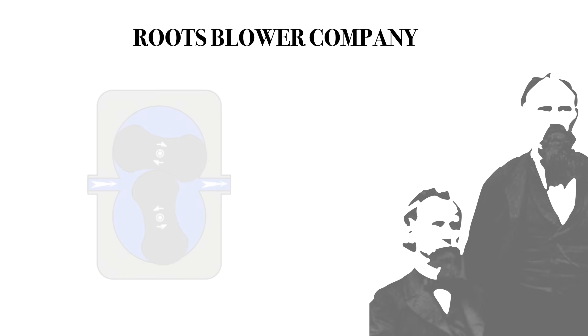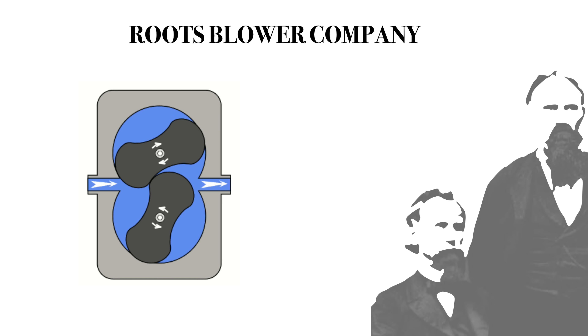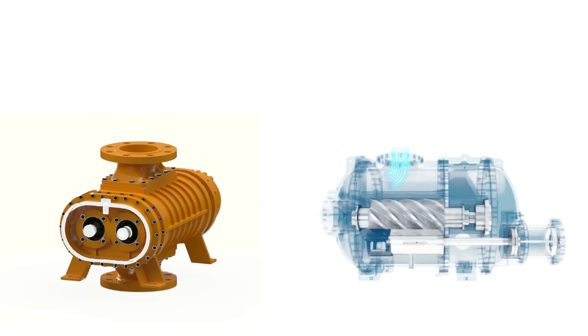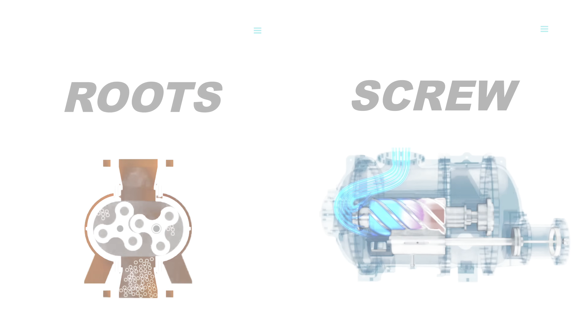The origin of supercharging goes all the way back to 1860 with the Roots Blower Company. Brothers Philander and Francis Roots patented the design for an air pump for use in blast furnaces to melt iron. Superchargers are just a mechanically driven air pump that either compress air in the manifold — which we call Roots style — or twin screw, which compress air within the rotors.